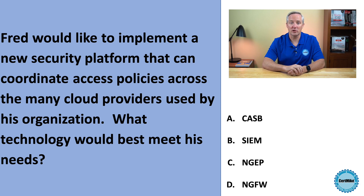Fred would like to implement a new security platform that can coordinate access policies across the many cloud providers used by his organization. What technology would best meet his needs? Would it be CASB, SIEM, NGEP, or NGFW?